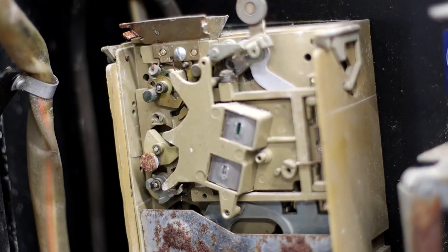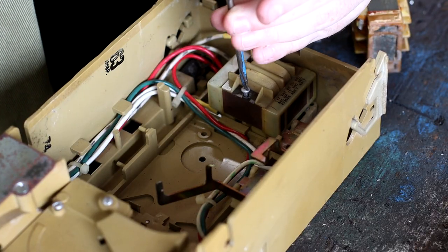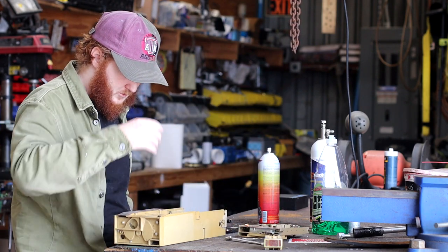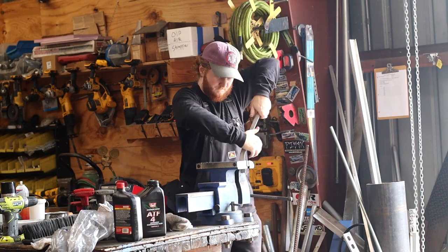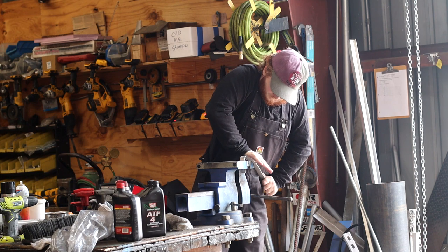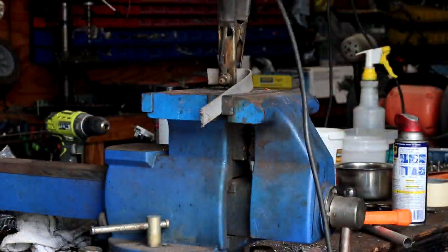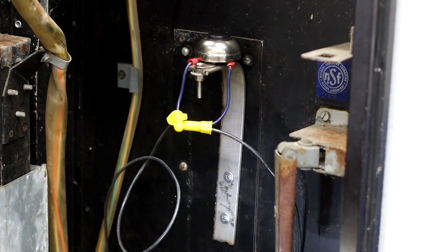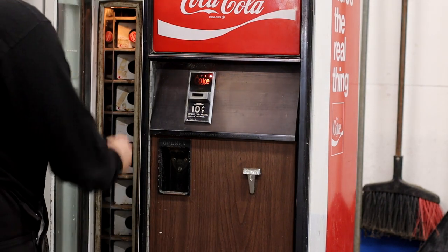I started by testing the machine, and for some reason the coin exchange wasn't working. I spent a week trying to figure it out, and eventually I decided it was just a lost cause. I realized, however, that I could make a button that, when hit by the coin return lever, would open the machine. Plus, now the machine is free to use and it doesn't require people to have change on them — because it isn't 1950, and the only people carrying coins are old people and really bad strippers.